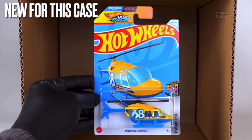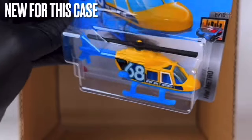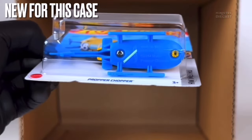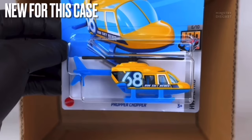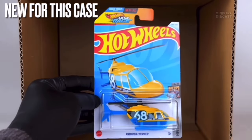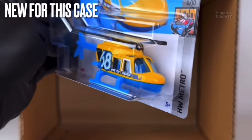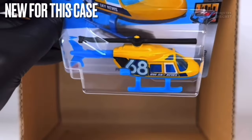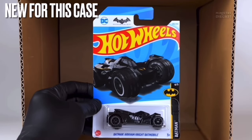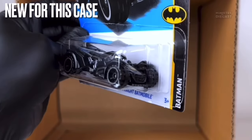Next is a fantasy casting called the Proper Chopper — really cool name. It has some side tampo work and has been done in a glossy yellowish color, that same yellowish-orange we just saw on the Corvette. This thing doesn't have any wheels, so nothing to talk about there. Not adding this to my collection personally.